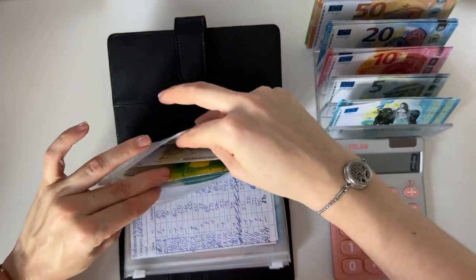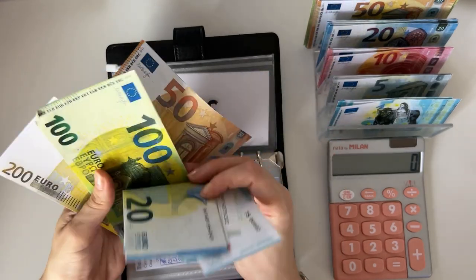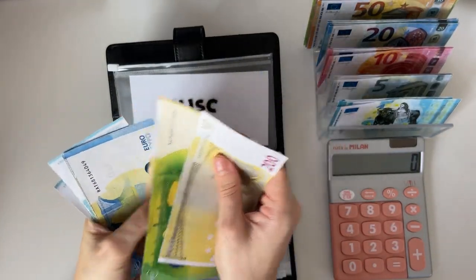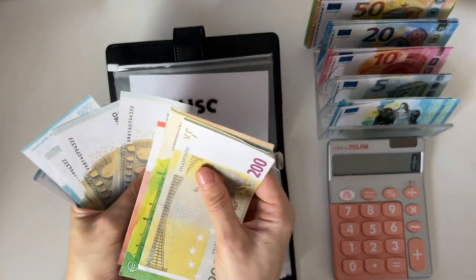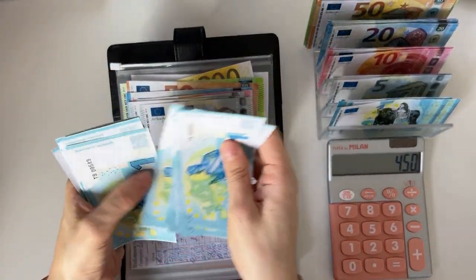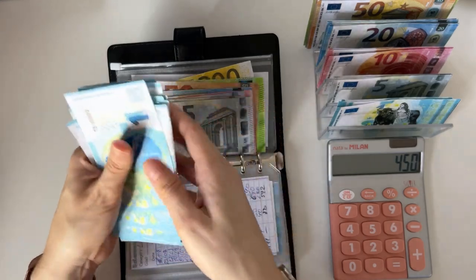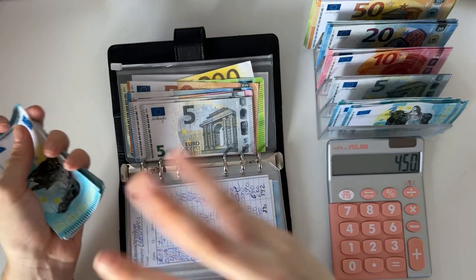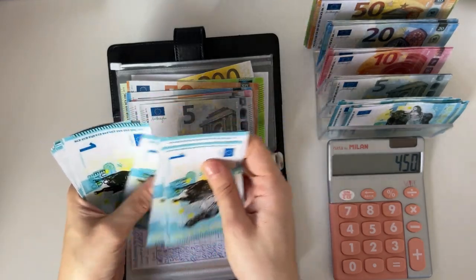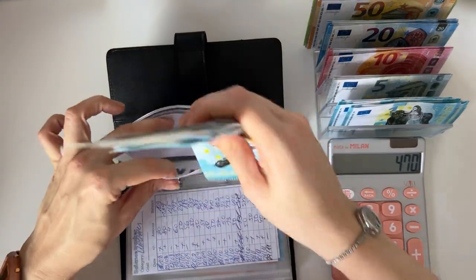Miscellaneous is going to get 55 today — a 50 and a 5. I can't wait for cash condensing because this envelope is getting thick! After counting, miscellaneous has 450 plus some ones. I'm taking four ones out so it ends with a zero or five for easier condensing, making the total 470 euros in miscellaneous.